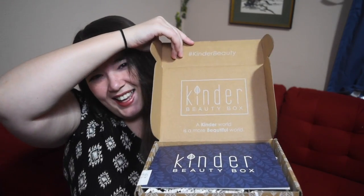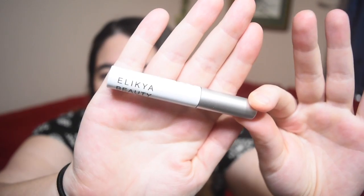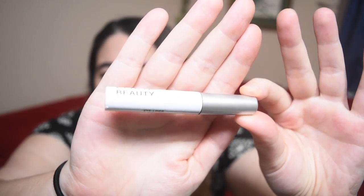Every single month, like with many subscription boxes, you get a card that details the products — we're not going to look at that yet so I can be surprised. Let's go ahead and find the first item. This is Alicia Beauty and it is an eyeliner.